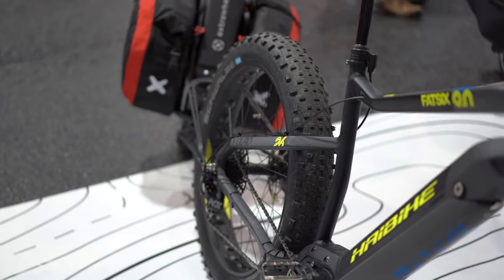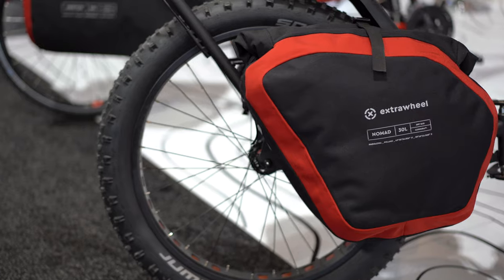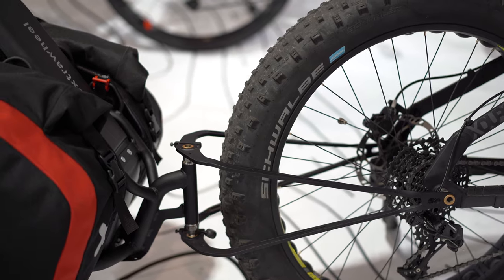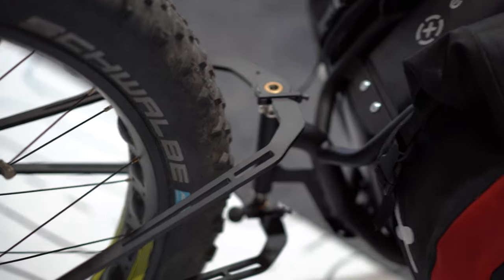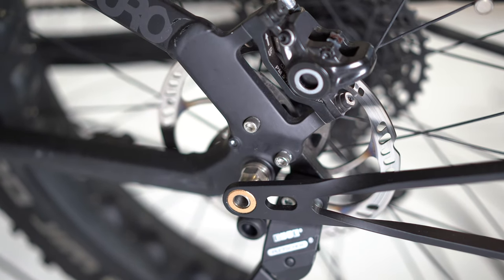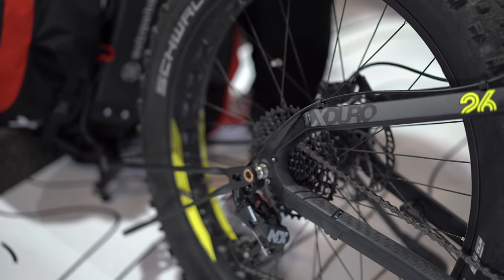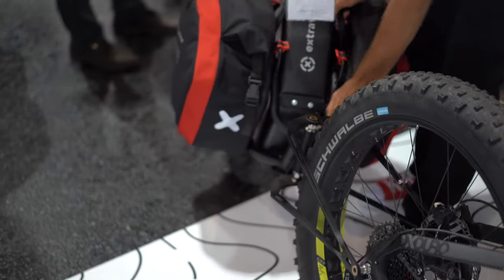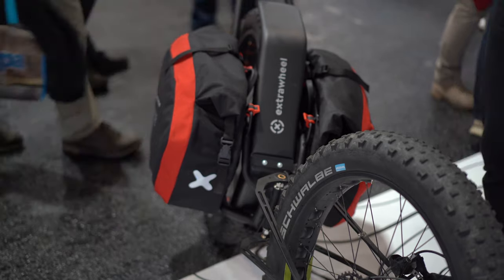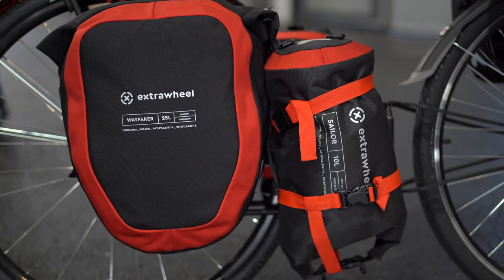If you follow this channel regularly, you know we have a heavy focus on bike packing. Extra Wheel has come out with an incredible trailer for bike packing this year. It caught my attention because it was on a Fat 6 9.0, and I've gotten questions about trailers for that bike. It's a quick release system that goes through a through-axle they provide — also available in quick release style with different axle widths. Basically it's a trailer you attach an extra wheel onto, with a wide assortment of bags and panniers. I will be doing a full review on these shortly.